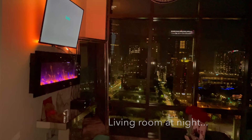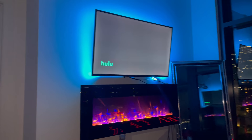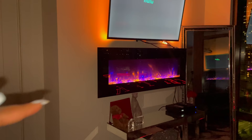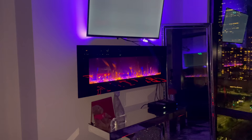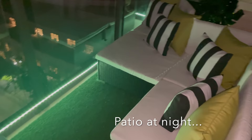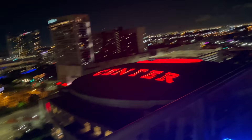Here's a quick clip of how the living room looks at night — it's a definite vibe. The fireplace can change to blue, purple, orange, or you can mix the colors. I always mix them. Because it's so close to the TV I can never turn the actual heater on, but I just got it for the vibe. Out on the patio at night I have LED color-changing lights — it looks really pretty.